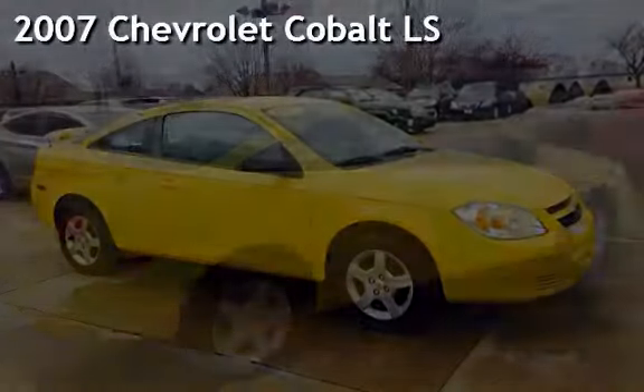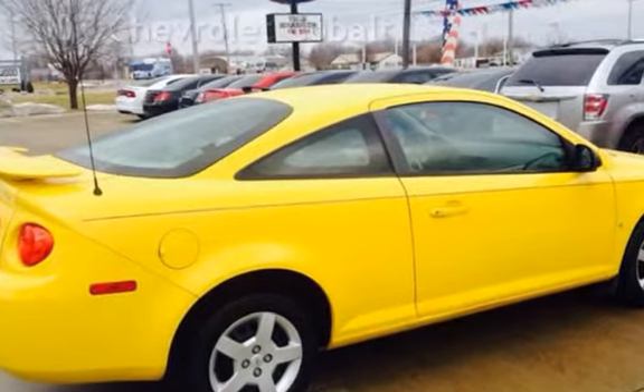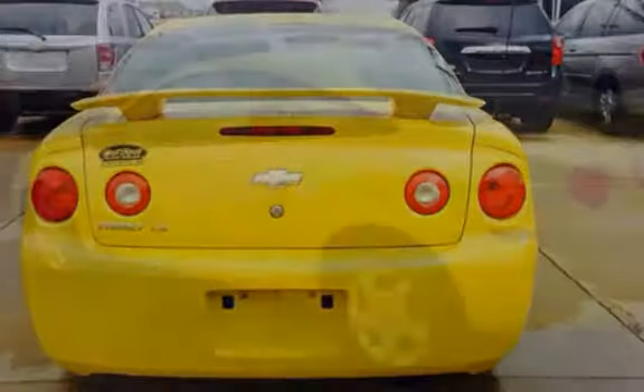Presenting a pre-owned 2007 Chevrolet Cobalt LS. This two-door coupe has a four-cylinder, 2.2-liter i4 engine, with front-wheel drive, and a five-speed manual transmission.